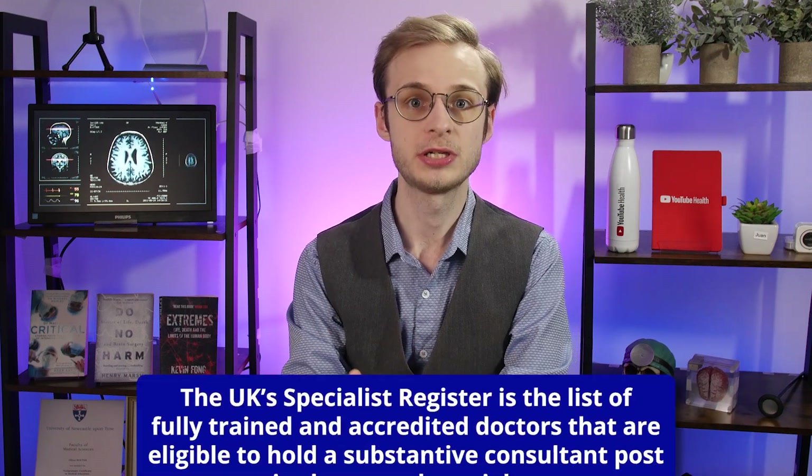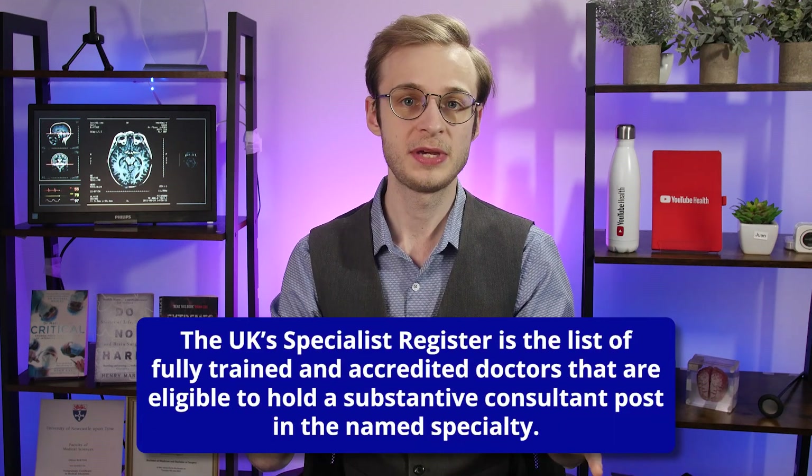What it describes is essentially a way of joining the UK's Specialist Register — that is, the list of people that are allowed to work as a consultant in a particular specialty — without having completed the UK's National Training Program, or specialty training as we call it here.